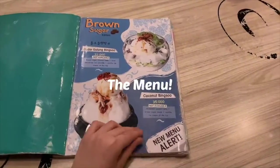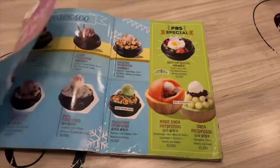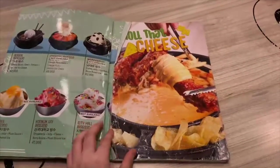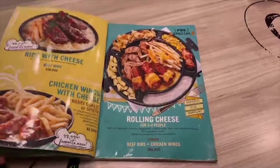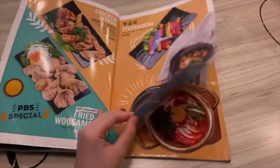As the name suggests, their signature dish is of course Pat Bingsu, which is a Korean shaved ice with red bean paste. If you are more into savory dishes, don't worry at all, because they also serve scrumptious Korean snacks and a wide selection of Korean cuisine, largely inspired by popular street food in Korea.